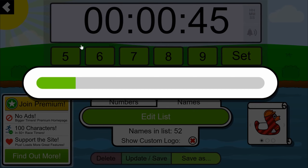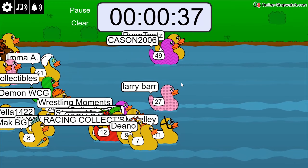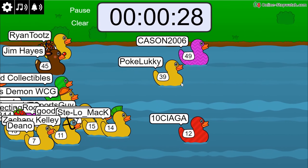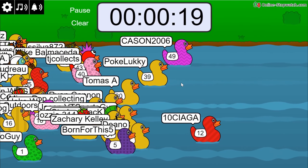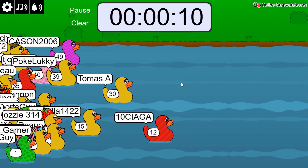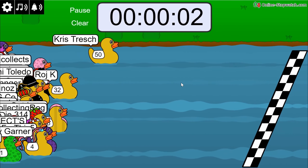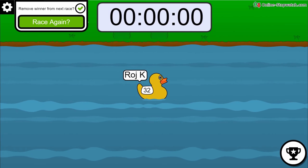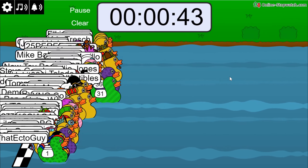Race number two: Dino number seven, Larry Bar, Carson, Ryan, 10 Siaga with the red-striped duck, Pokey Lucky, Raj K sprinting up ahead, Born For This with the purple star duck. Final push — 10 seconds left — Thomas A leading, Chris Trash in the mix, Raj K jumping out with the sprint. And the winner of race number two is Raj K! Congratulations — you get selection number two.